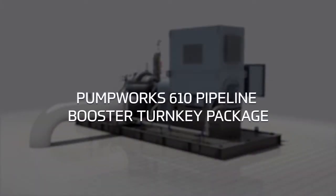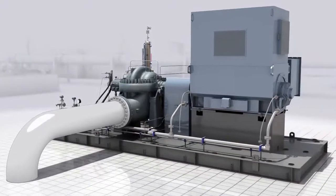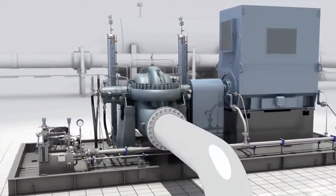Who do you call when you need your pipeline or terminal station pumps to be delivered fast with exceptional quality and industry best service? Call PumpWorks 610.